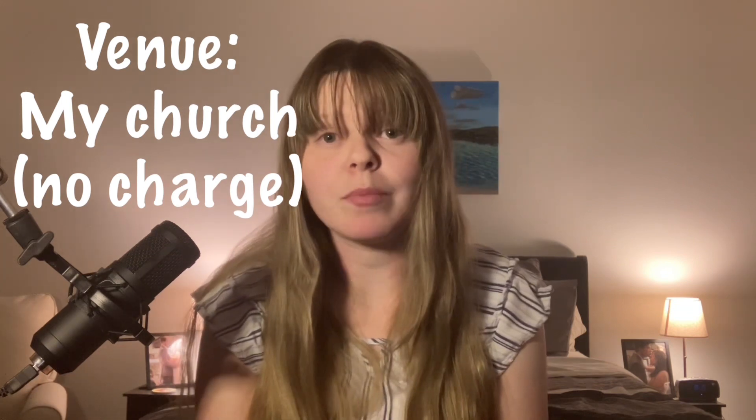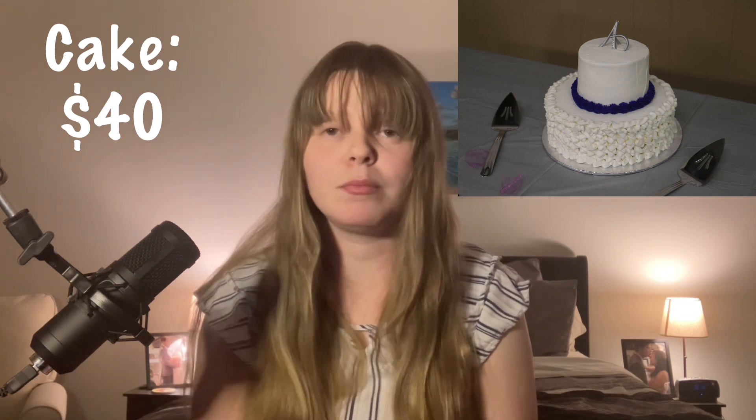For our venue, we had our wedding at my church. We didn't have to pay anything to use it, but if you're a member at a church, you could always see if your church is able to accommodate you for that. For our wedding cake, we had a two-tier vanilla wedding cake for $40 at Sam's Club. It wasn't super fancy but it was a nice looking cake. We had purple and silver as our colors, so we had a little purple icing on it. They also gave us cake cutlery and a wedding cake topper — all for just $40.